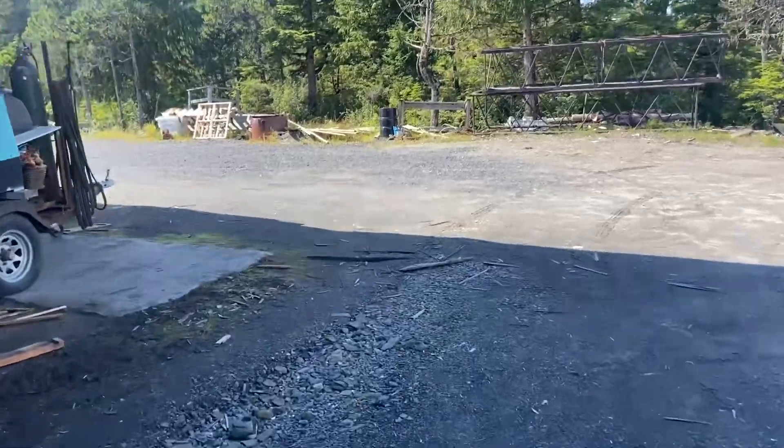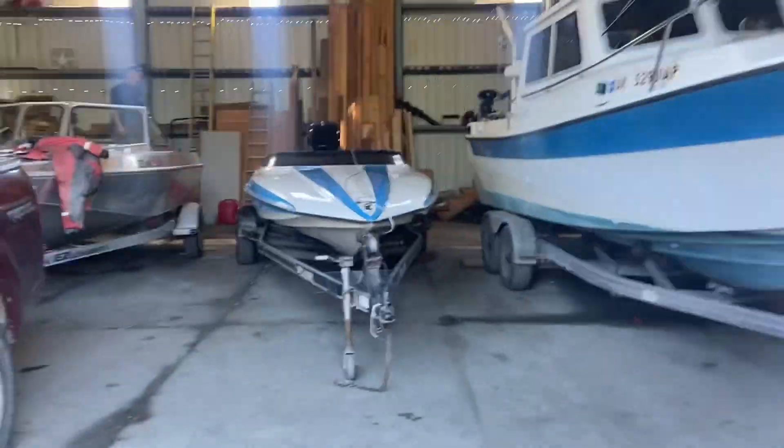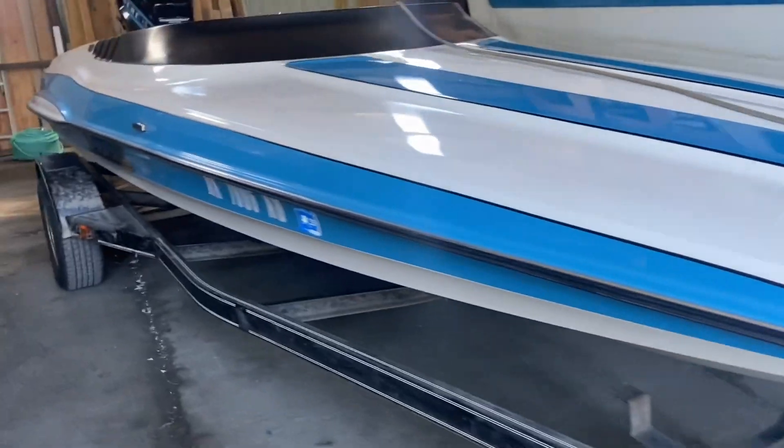Now I will show you what Gary has — he has a beautiful boat. Man, it's a stunning boat. Every time I see it I'm like, oh my god. I don't want to say what it is yet until you get over there, but it's an Allison. Does this thing not just scream speed? It is so clean and so low profile.